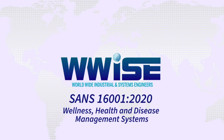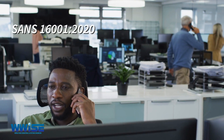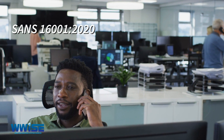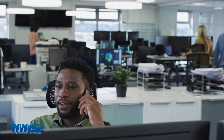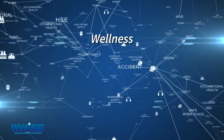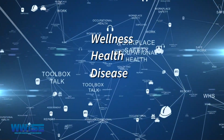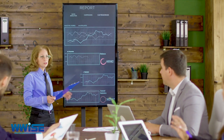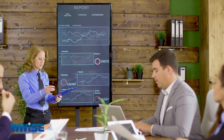SANS 1601 2020 — Wellness, Health and Disease Management Systems. SANS 1601 2020 is a South African national standard that assists organizations in establishing and maintaining an effective wellness, health and disease management system. It outlines how to implement and maintain the system, as well as how to assess and report on its effectiveness.